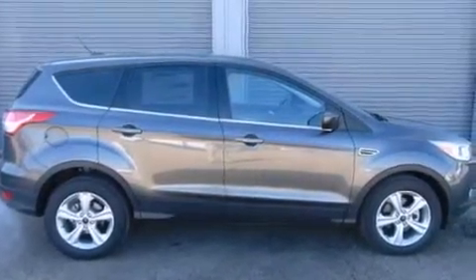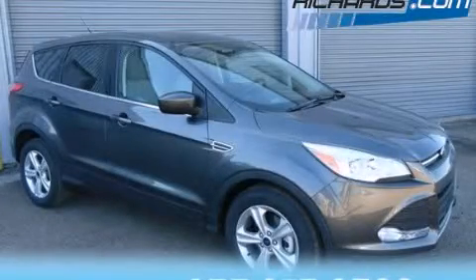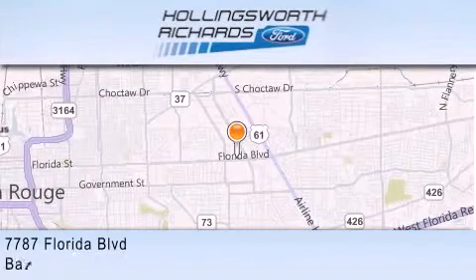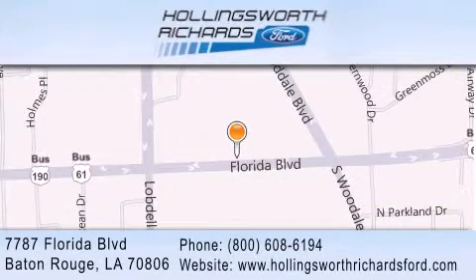We hope you found this video informative. Please contact us today. Hollingsworth Richards Ford is located at 7787 Florida Boulevard in Baton Rouge. Our goal is to exceed all of your expectations to ensure that you'll return for future visits. And as always, remember, at Hollingsworth Richards, we're making deals every day.